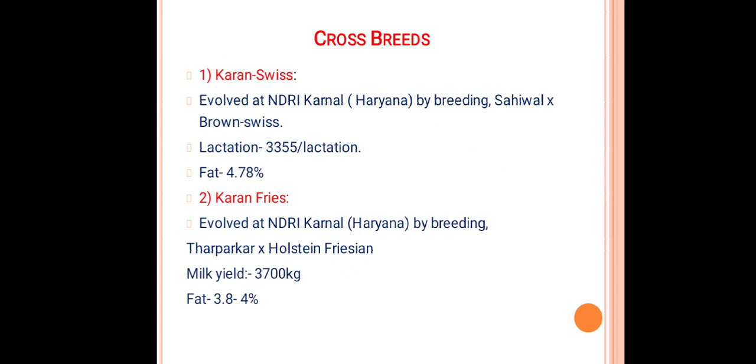Crossbreeds: when two breeds are crossed, an interrelated new breed evolved is called a crossbreed. First is Karan Swiss, evolved at the National Dairy Research Institute, Karnal, Haryana, by breeding Sahiwal and Brown Swiss. Lactation yield is nearly about 3355 kg per lactation with 4.78 percent fat.